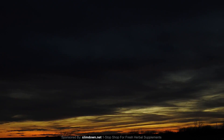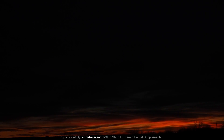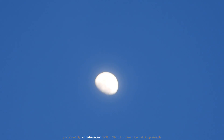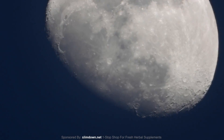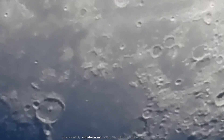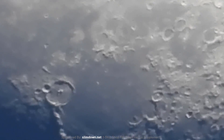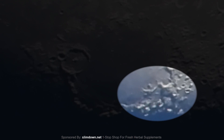Hey everybody, thanks for joining me. Got a few things here today — just gonna go over some of this moon footage and some anomalies, and a daytime moon. I guess you guys probably heard the new scientific information: the moon is inside Earth's atmosphere. Well, who would have thunk it? I've been saying it's local all along. Let me say it again — the moon is inside Earth's atmosphere. I got an illustration here, check it out.